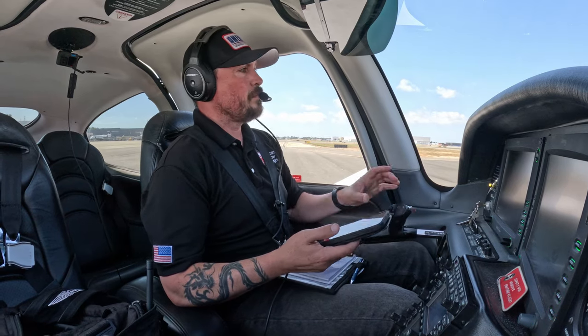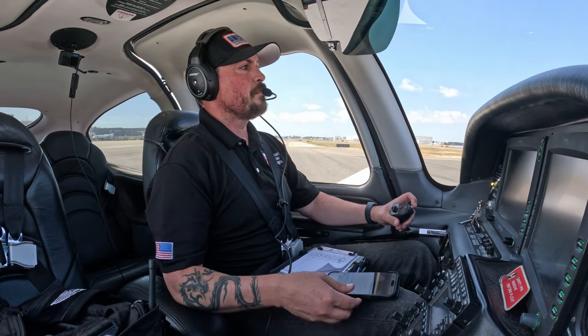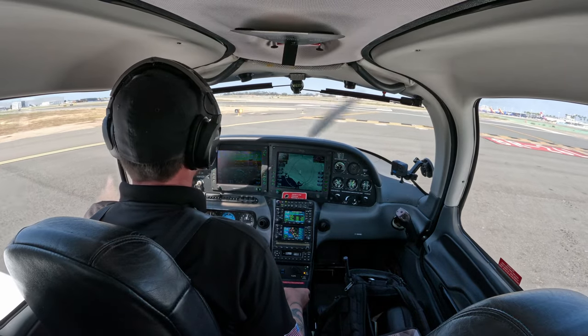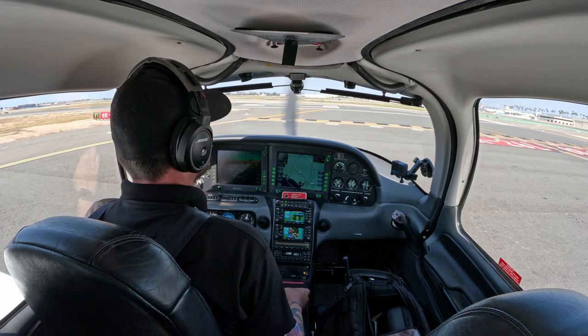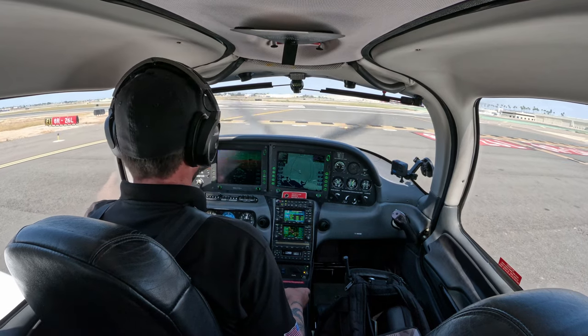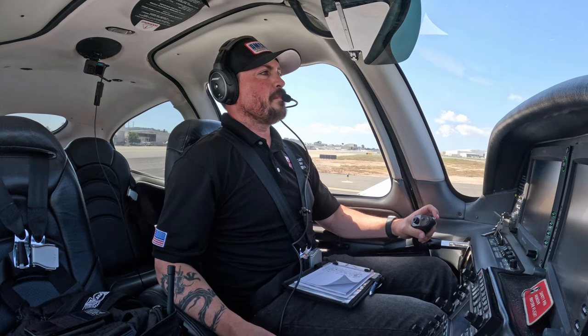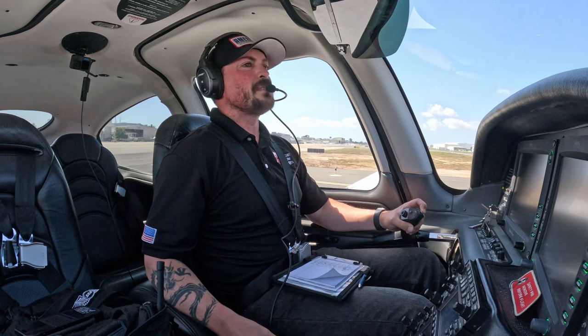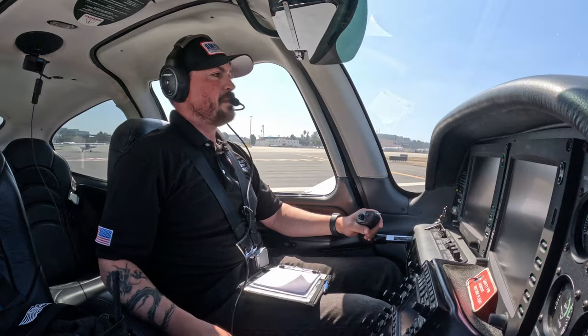Cirrus, I believe that's 381 Charlie Delta. If you're up, go ahead and try to take that left side. Those Cessnas are not departing for a little bit. All right, I'll grab the left side, 1 Charlie Delta. Tower for 381 Charlie Delta, what's the sequence for me? Cirrus 1 Charlie Delta, are you ready to go? You're number one. Ready to go, sir. Cirrus 1 Charlie Delta, Runway 26L, clear for takeoff, say departure request. Runway 26L, clear for takeoff, straight out departure, 1 Charlie Delta. Roger. I'm so excited. Here we go.